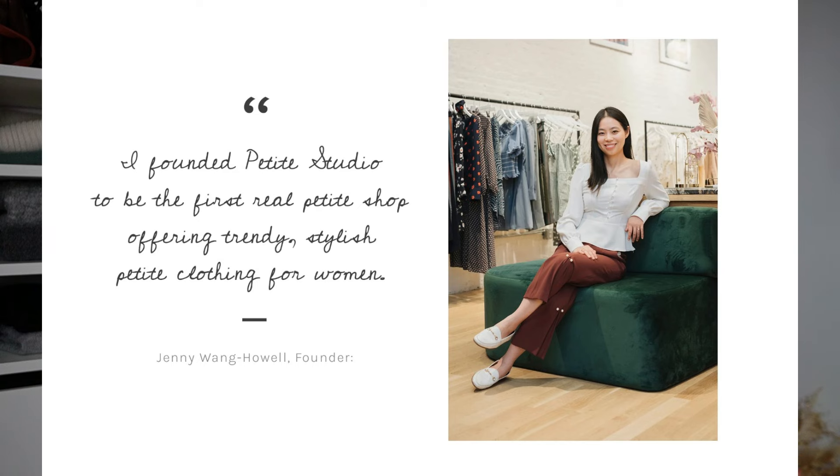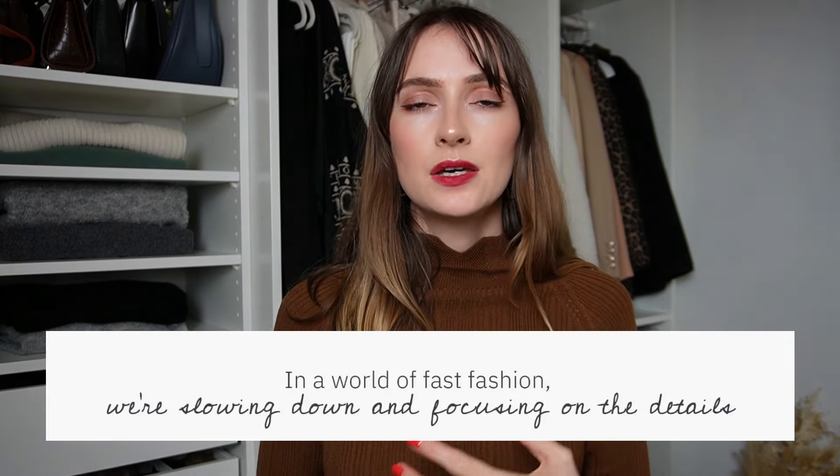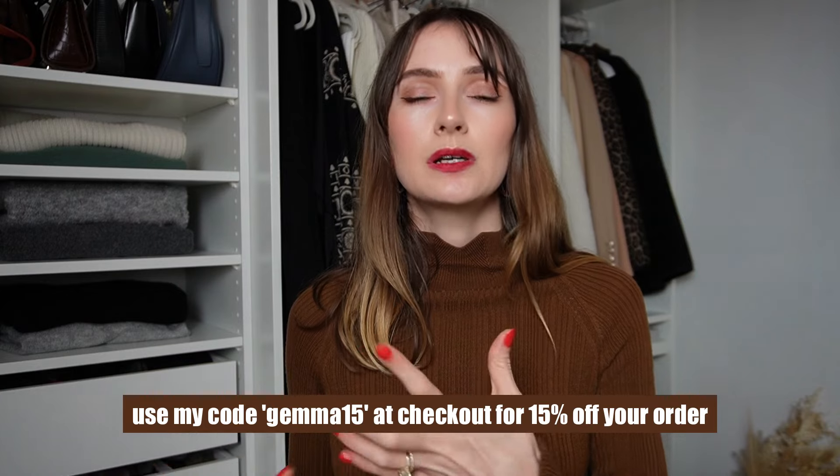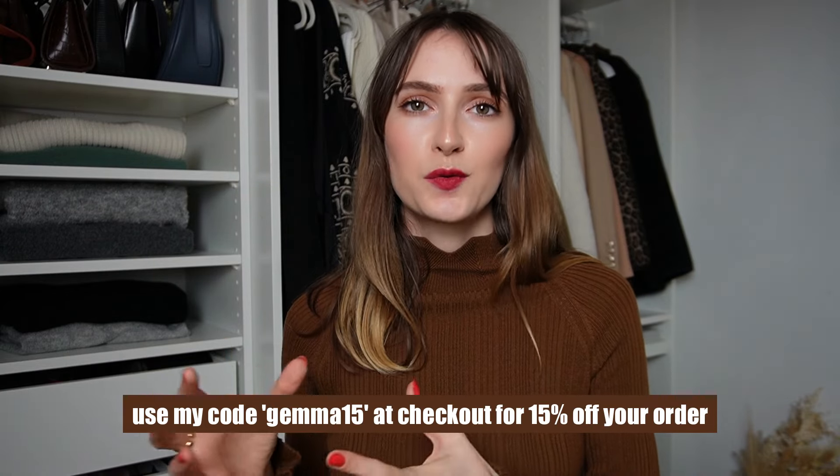I've previously made a video about body proportions which goes over how to identify your body proportions and body shape, but today it's all about the styling inspo. Petite Studio is based in New York, founded by a husband and wife. They only work with one factory in China from Jenny's hometown. They operate in a slow fashion way — where fast fashion might take four hours, Petite Studio takes about 20 hours to make something, with a lot more craftsmanship, attention to detail, and hand-sewn finishes.